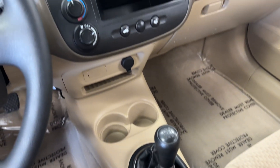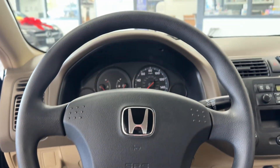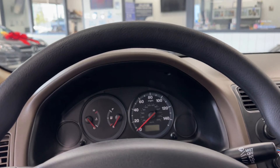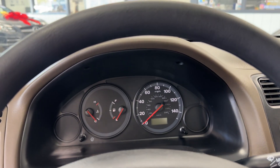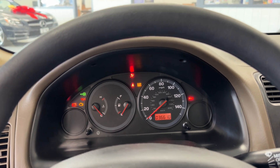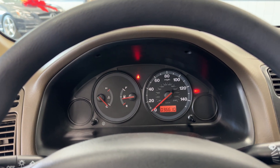You can tell it's been very lightly used. This car is actually fully serviced, just like all of our cars that we sell here at Exclusive Motors. Let's get this started up — starts right up.